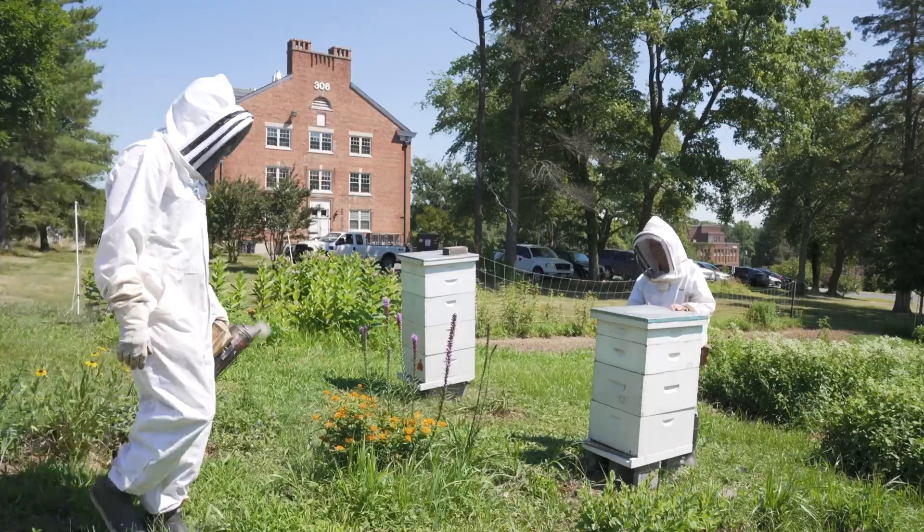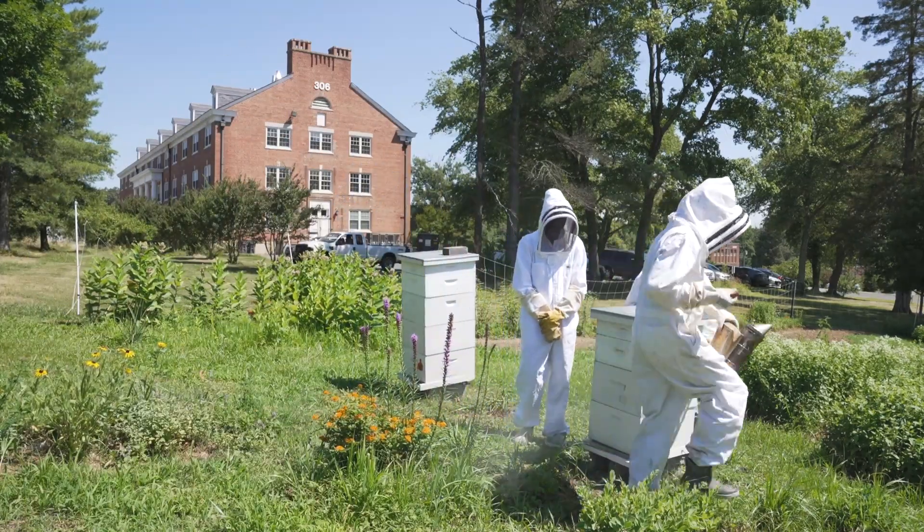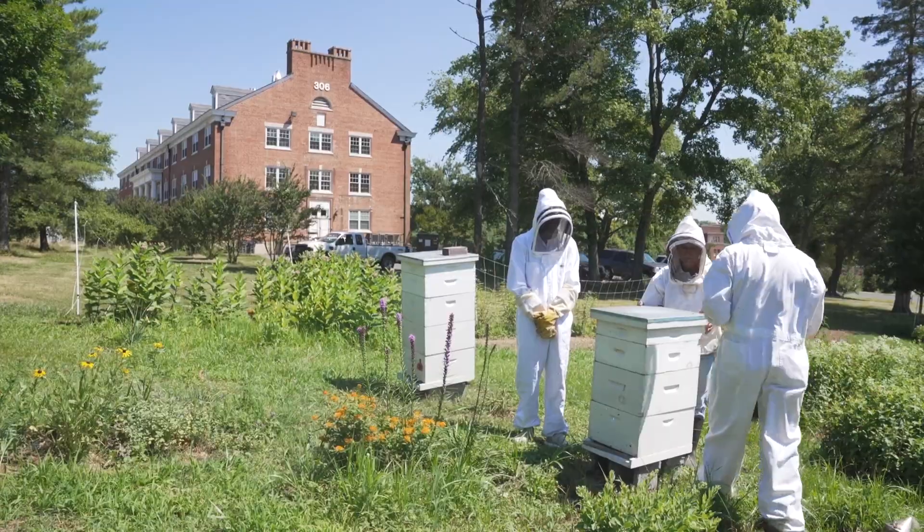Our focus is on managing beehives. We are interested in disease management, stress management, and nutrition. Honeybees actually have a number of different diseases. They have bacteria, fungi, viruses, and a couple of mite parasites that are important for their health.